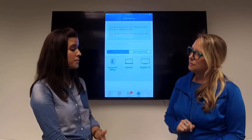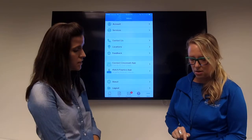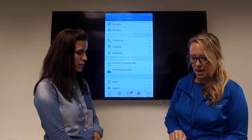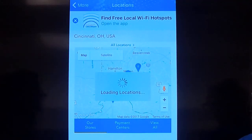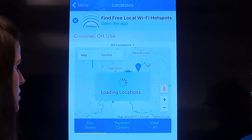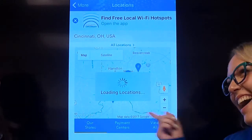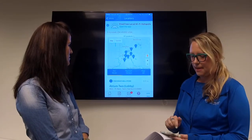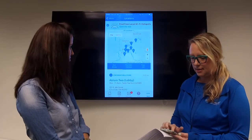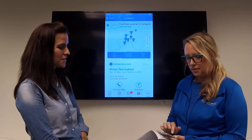Another self-help feature is store locations. You can find the nearest retail store or payment center. If you want to know where your local location is and you've allowed location access, it will come up using where you are. It looks like the lobby — which is literally right outside where we are! You can see the hours, and you can even call them if you needed to. That's a nice feature.